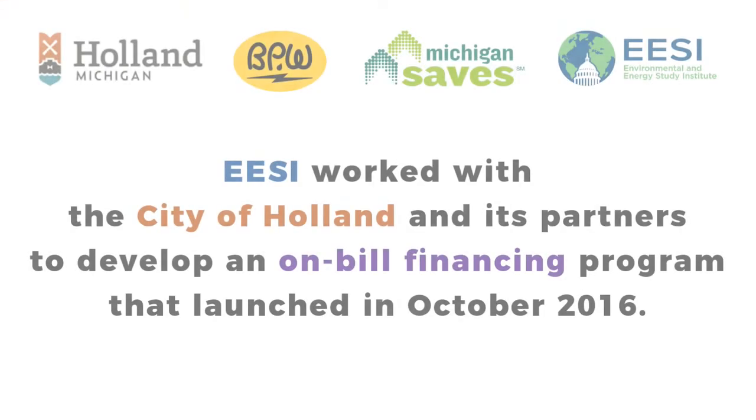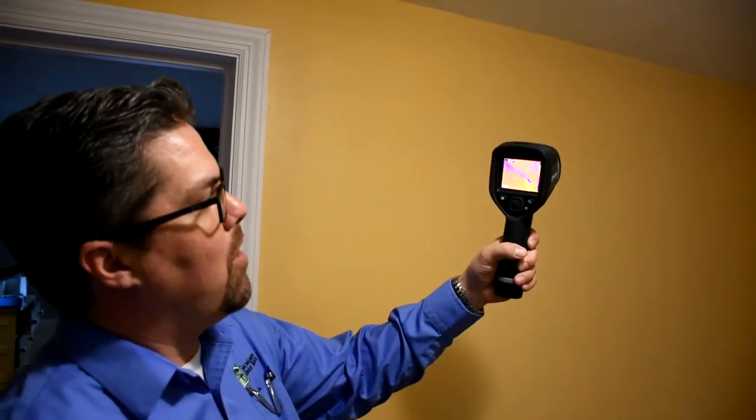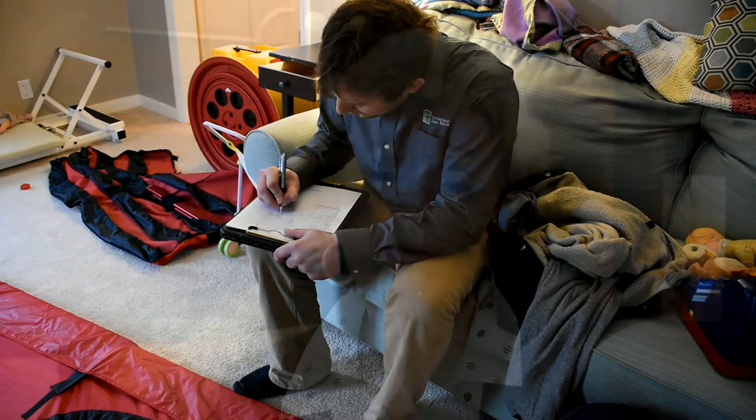That's called on-bill financing. Now we have this on-bill financing possibility where you can have your home assessed and get personalized, individualized ideas on what to do in your situation and in your home. We'll give you what that would cost, you can take that and put it on your bill, and the amount of money you will save — we're guaranteeing you're going to save money on your bill — will go to pay it off, and we can help you with that.